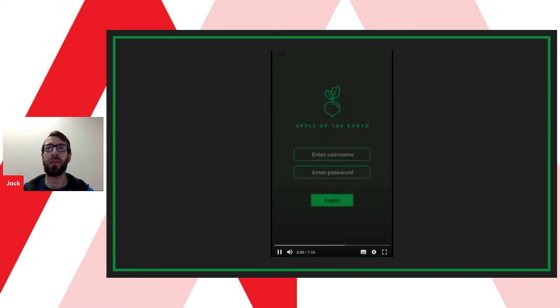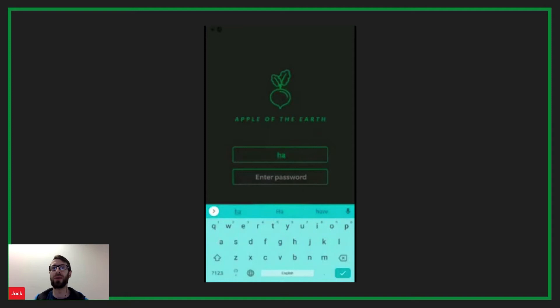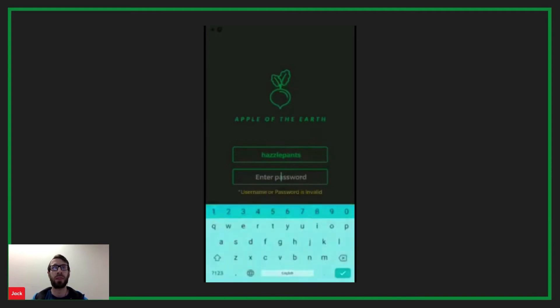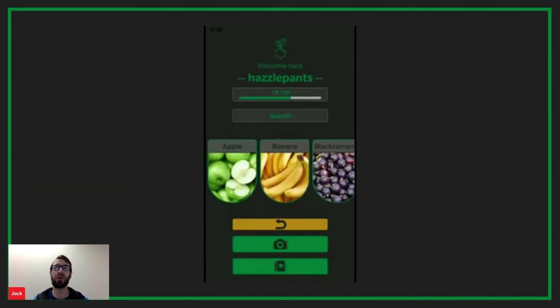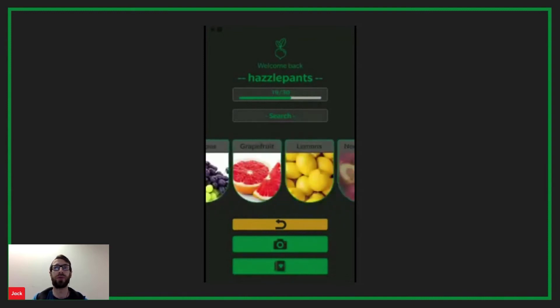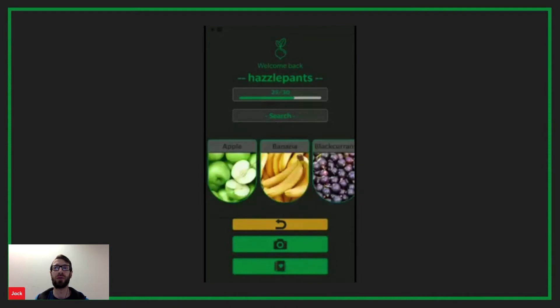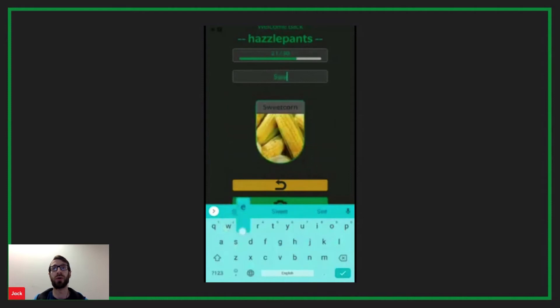This is our app, Apple of the Earth. When the user launches the app they are greeted by a login page. If the user tries to log in with an empty or invalid input they are given a prompt. Once logged in, they are brought to the home page where they are welcomed back and shown their current progress for the week. They can scroll through fruit and veg on the carousel and swipe items they have eaten to add them to their total, and also dynamically search through the results for a quicker way to find items.